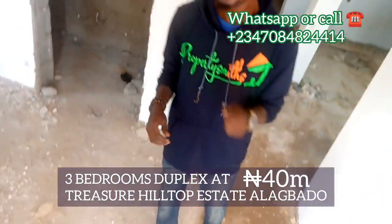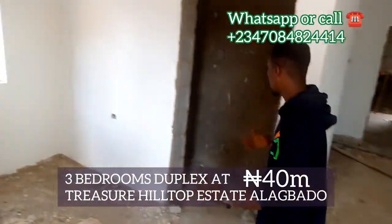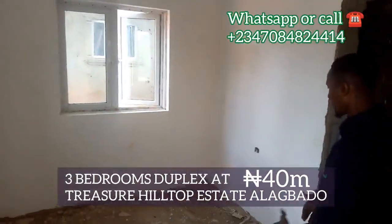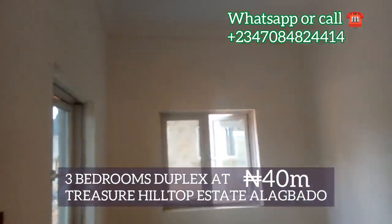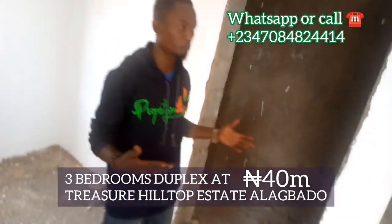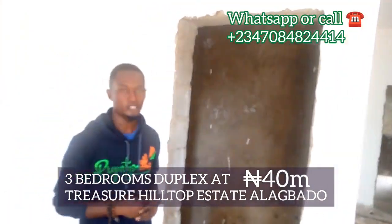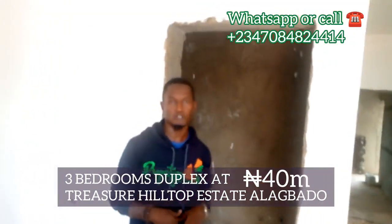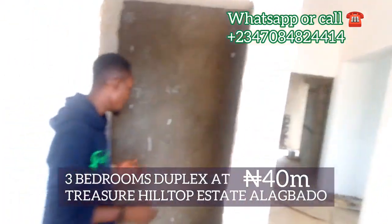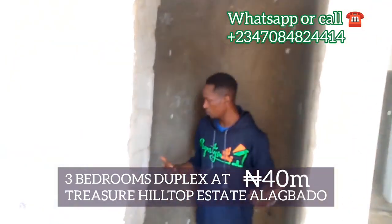This is the entrance, and this is the waiting room — in case you have visitors who are waiting to be attended to, or visitors you intend to see in a few minutes, maybe while you are at the other rooms or in the sitting room, busy with other clients or family members. And of course, this is the visitor's toilet. You can view it.